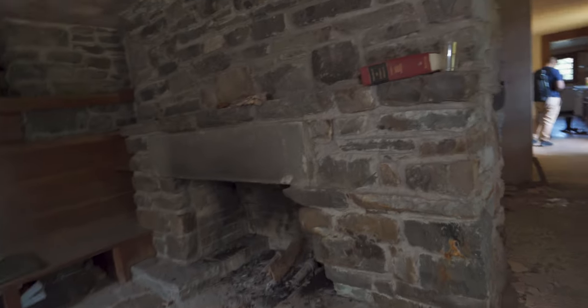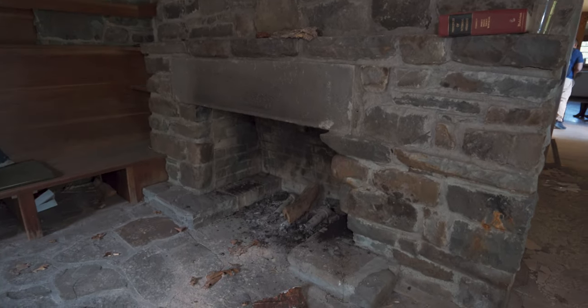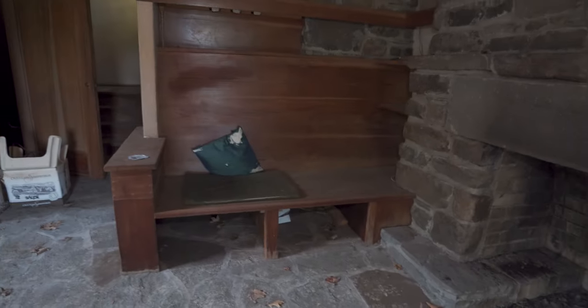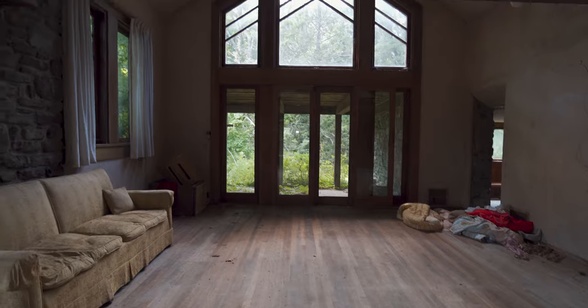Another reason why this room is so cool is this gigantic stone fireplace. You don't really see stone fireplaces very often except in high-class homes. There's a nice little bench right there, and it's just a nice open area — very beautiful.